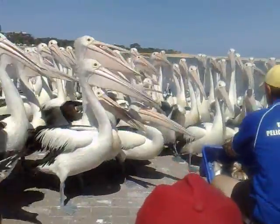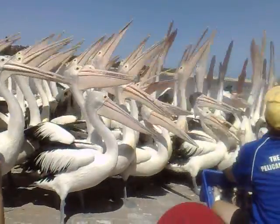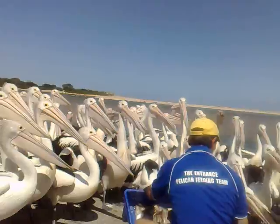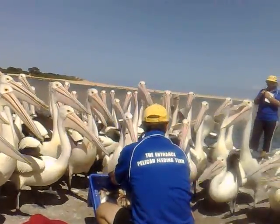The juvenile pelicans are the ones with the lighter brown feathers, with the paler legs and the paler skin around their eyes. As they mature, they get the dark black feathers, the legs go to charcoal grey, and the bare skin around the eye goes to a very bright yellow.